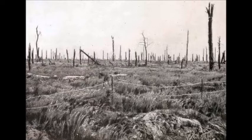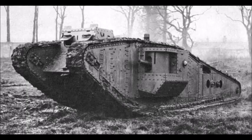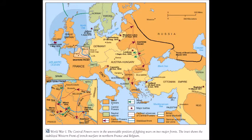In an effort to break the deadlock, the Western Front saw the introduction of new military technology, including poison gas, aircraft, and tanks. These very new tactics were made possible by the very small and dense area that was the Western Front, unlike the much larger Eastern Front and different land types of Africa.